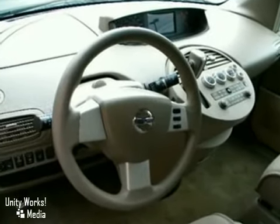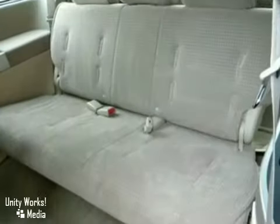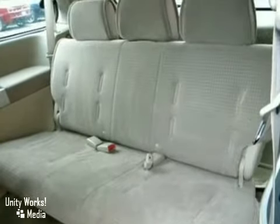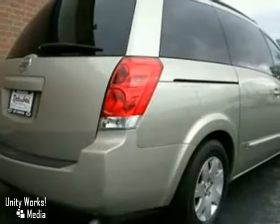Comfortable seating for 7 also comes standard. When it comes to the Quest, there's no such thing as status quo. This popular minivan gets better every year, with improved performance, comfort, style, and safety. See it for yourself today.